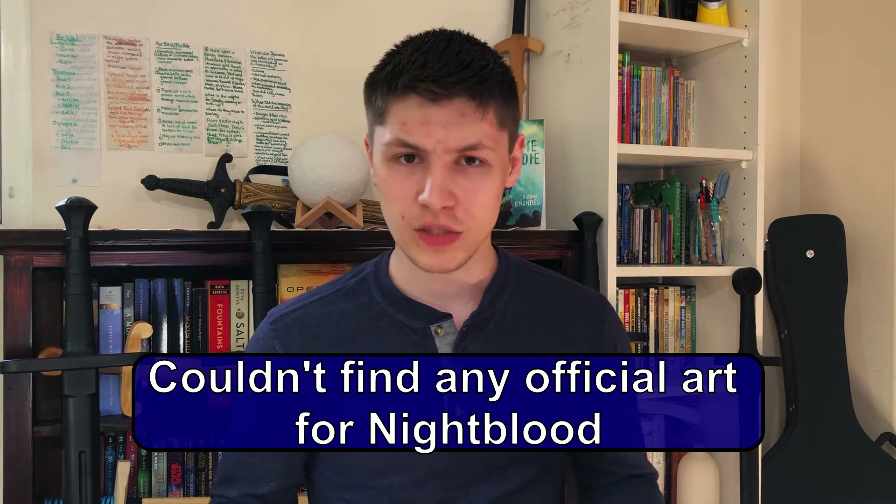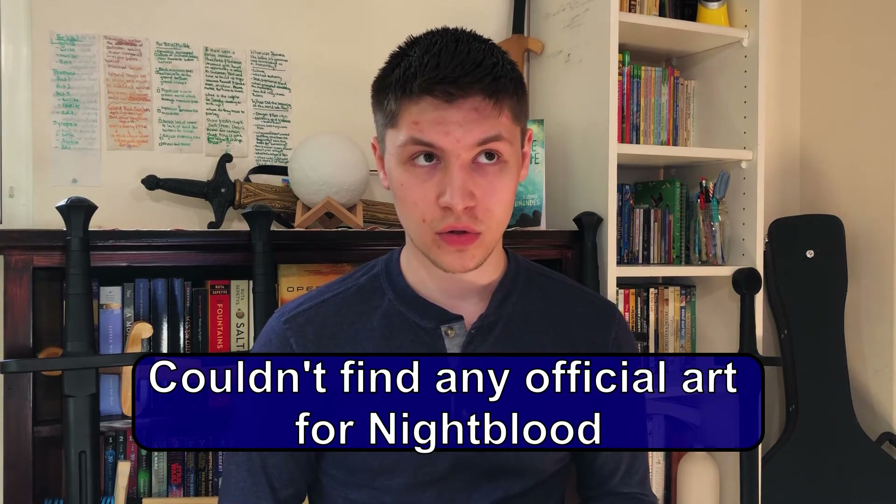Before I get to my fifth and final sword — again, not in any particular order — I'll include my two honorable mentions. The first is Nightblood from the Cosmere books. I really like Nightblood within the Stormlight Archives, but in Warbreaker it's not my favorite — it was a little bit annoying in Warbreaker. In Stormlight I really like it, but because it's so present in Warbreaker and I didn't love it there, it's an honorable mention rather than a favorite.